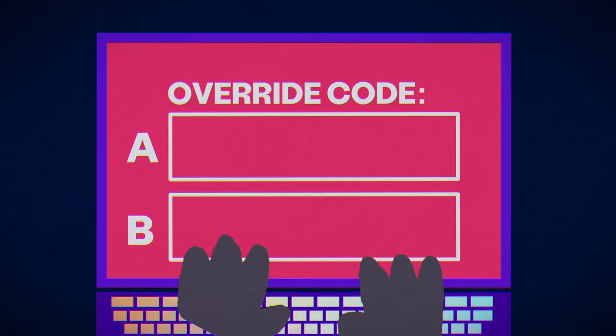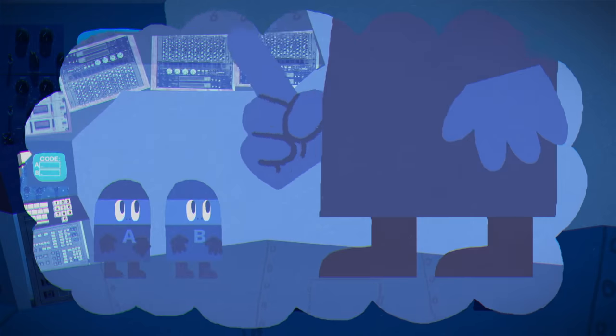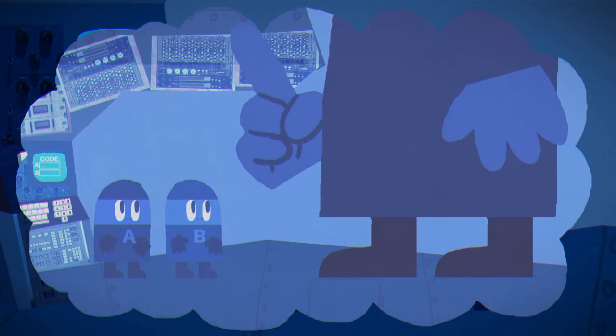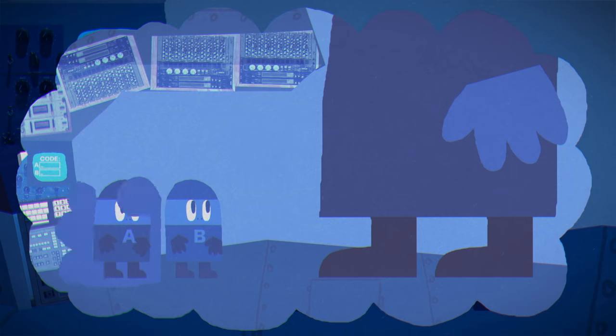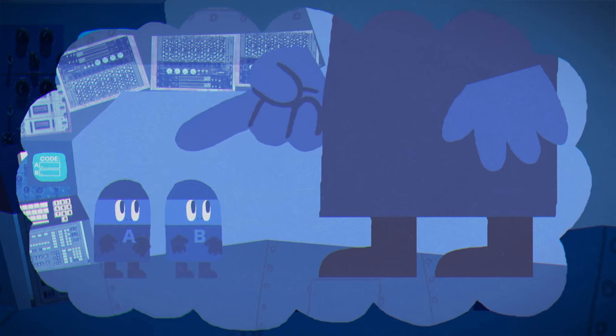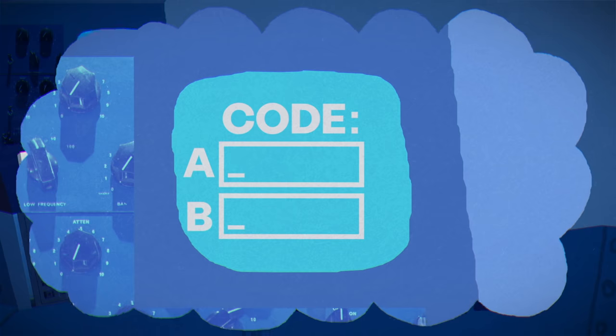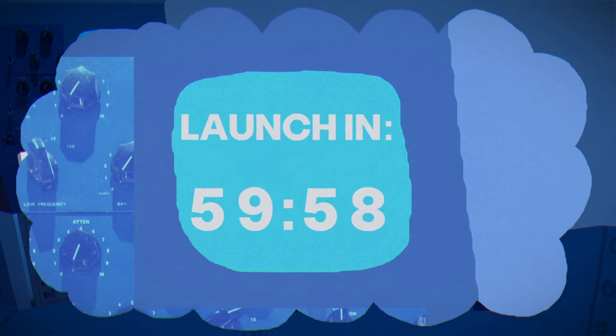But one wrong answer will lock you out. From your hiding spot, you've been able to learn the following. The big boss didn't trust any minion with the full information to launch nuclear missiles on their own. So he gave one launch code to minion A, the other to minion B, and forbade them to share the numbers with each other. When the order came, each entered their own number and activated the countdown.